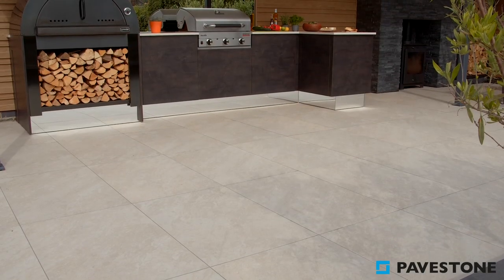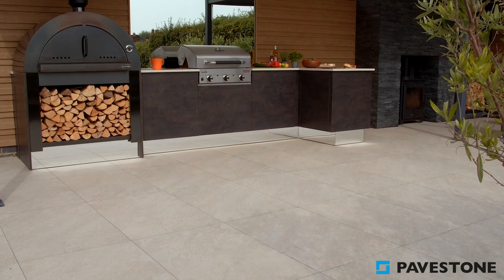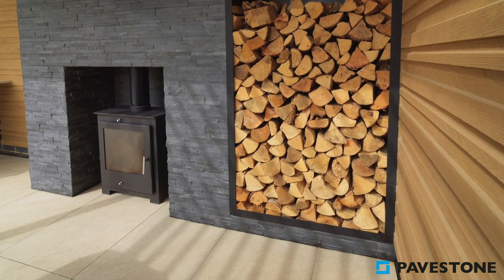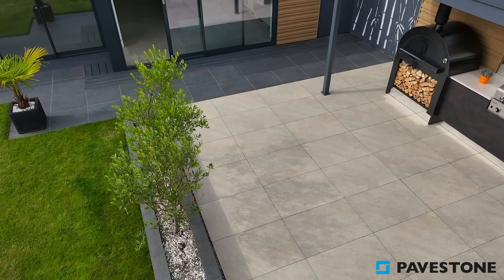The lighter tones of the chopped wood pair well with the ivory paving, making this a wonderful choice for pizza ovens and outdoor fire pits. Contrasting this with the dark charcoal shades of some rustic cladding adds a modern and warming touch.